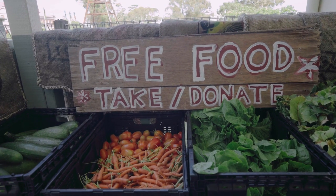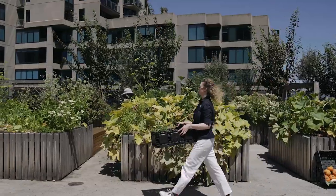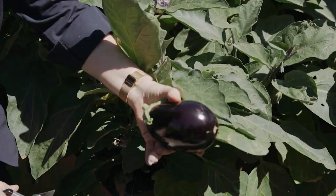Food charities at the moment are under a lot of pressure and there's a real demand for fresh produce. We think that well-designed urban farms can help augment food supply.